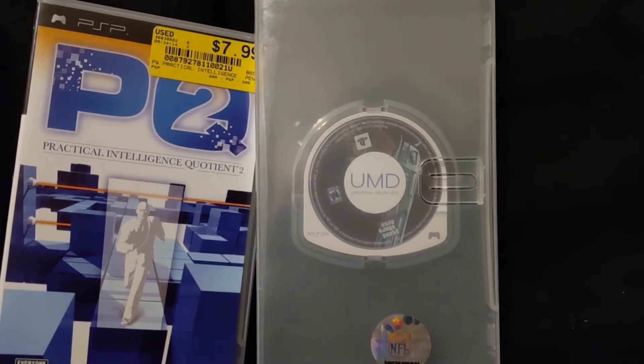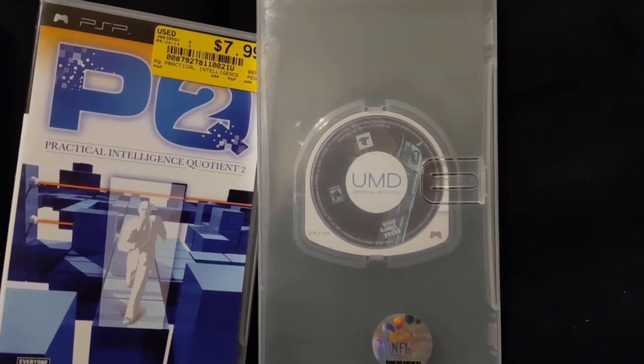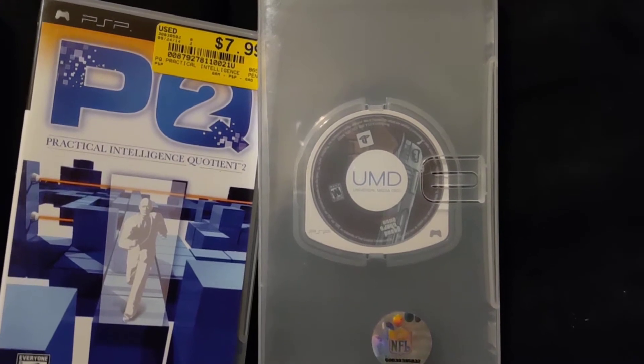It's kind of hard to see, but that's actually Grand Theft Auto Liberty City Stories, which is my favorite game to play on the PSP.